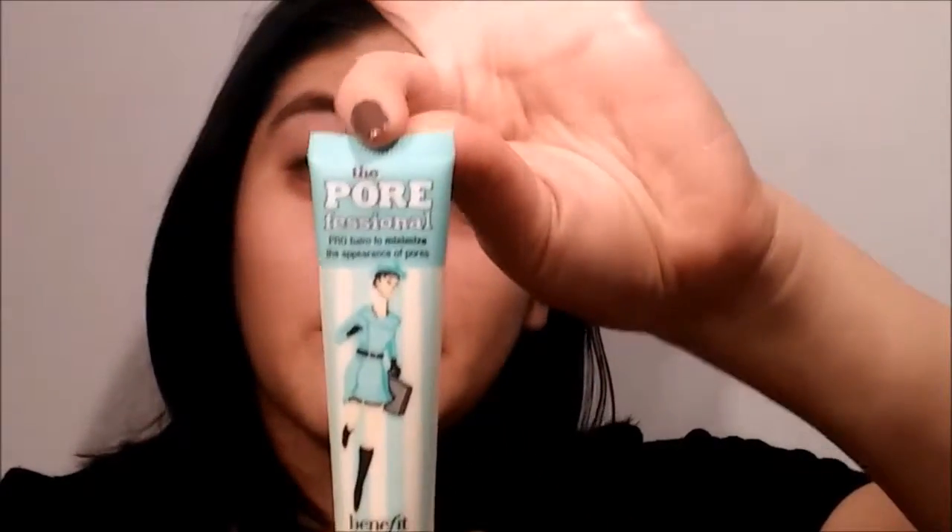The only bad thing about this palette is that it doesn't show enough for each of the six shadows. To start off the look I'm going to be priming my lids because I do have big pores on my lids. I'm priming with the Porefessional by Benefit. I really like this because it does cover your pores.